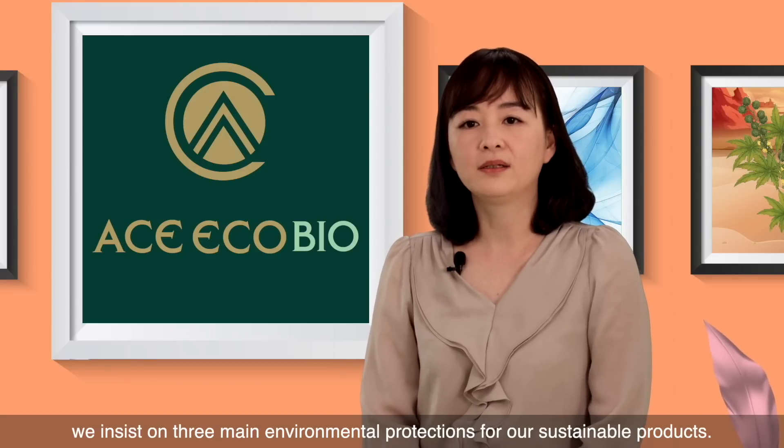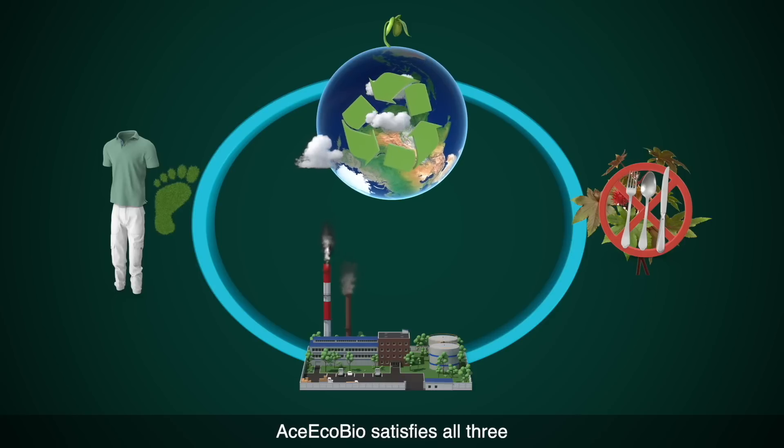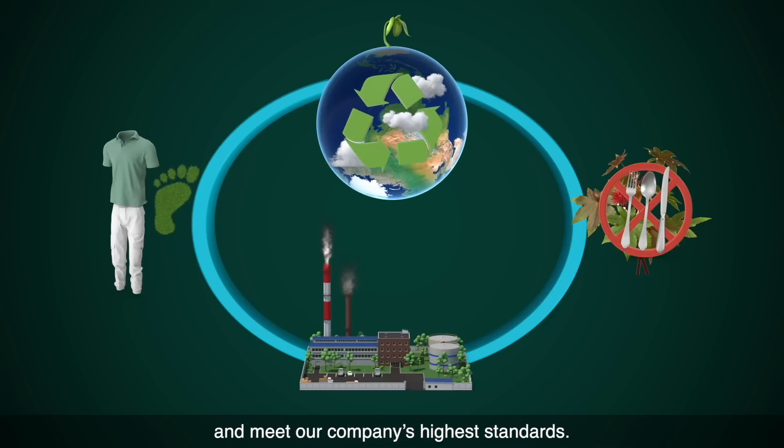At Aeslon, we insist on three main environmental protections for our sustainable products. Aes-EcoBio satisfies all three and meets our company's highest standards.